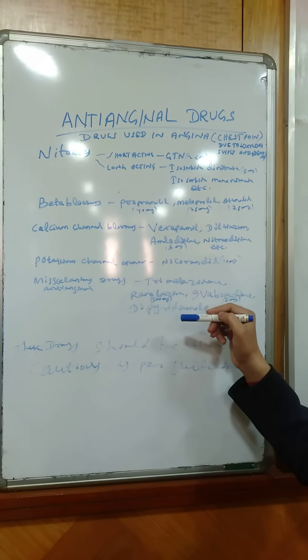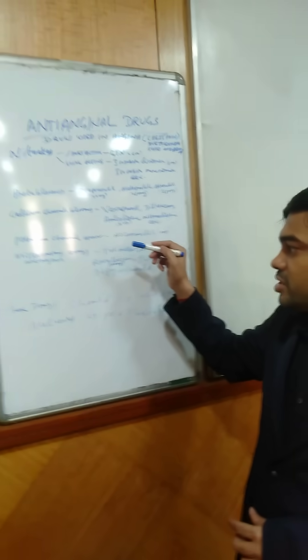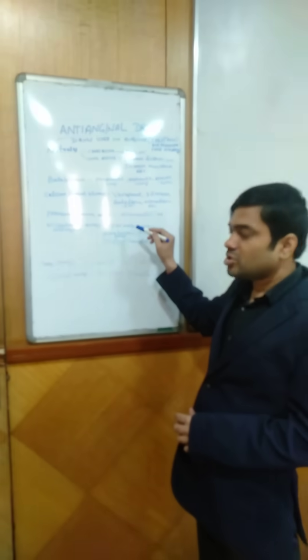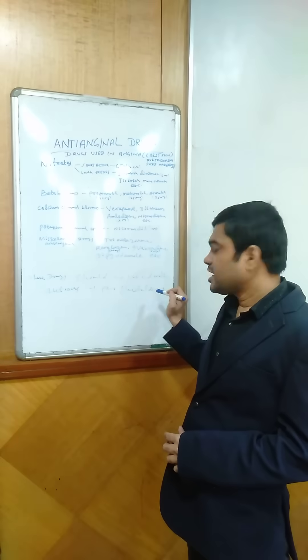These drugs also have adverse drug reactions, but only in few cases the adverse drug reactions can occur. These drugs should be used with caution, as per the guidelines. Thank you for watching.